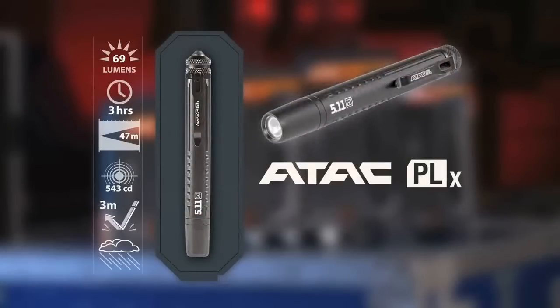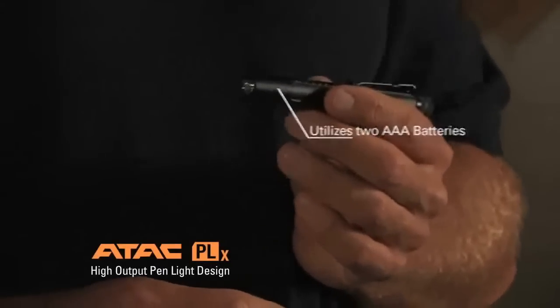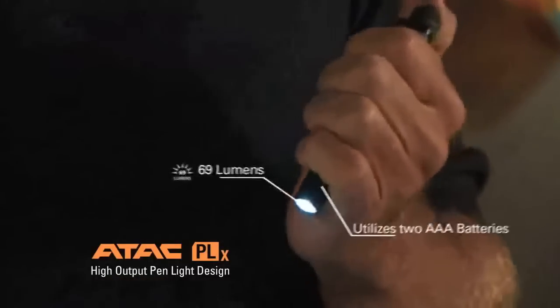Our first light is the ATAC PLX. This is our high output pen light design. It utilizes two AAA batteries, has 69 lumens, and three hours of peak run time. This is the ultimate light for any admin tasks that you may have during the day.